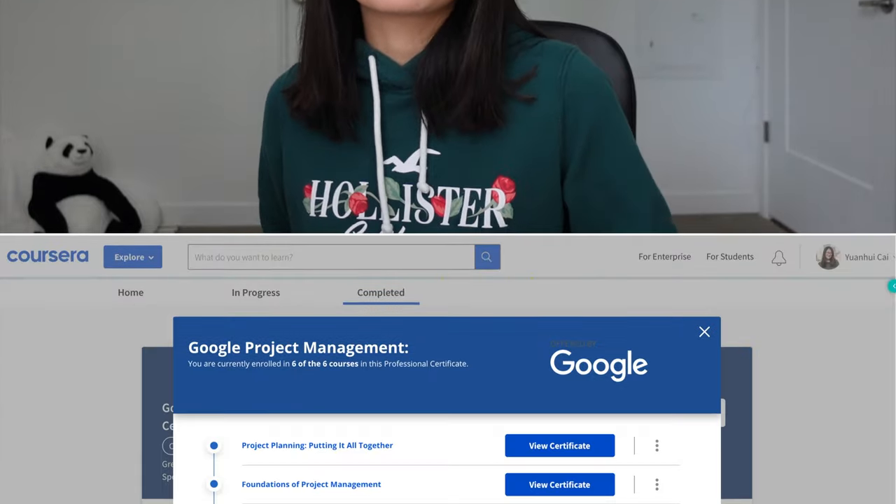For each course there are videos, readings, quizzes, and peer-graded assignments. The videos are usually short, and the readings summarize the videos and provide extra resources. For quizzes you must pass to move to the next section. For peer-graded assignments, you complete an assignment, grade two other people's work, and two people grade yours — if you pass, great; if not, you redo it.